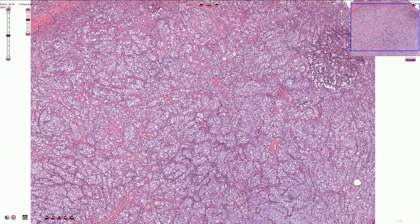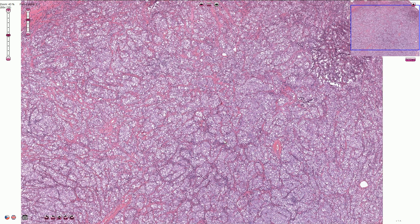Under the microscope we can see the solid sheets and nests of the tumor cells, or lobules of the tumor cells, encircled by fibrous septae.